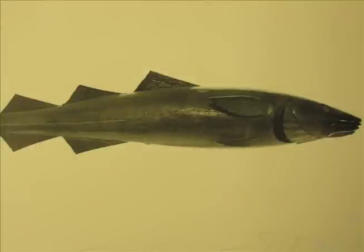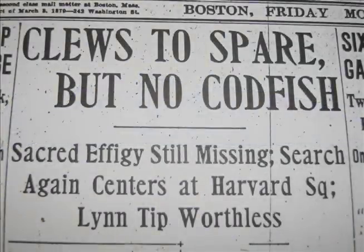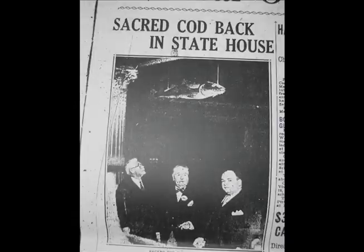There is also an infamous history surrounding the Sacred Cod. Rumor has it that when Harvard students stole the cod in 1933 as a practical joke, the House of Representatives refused to do business without their symbolic mascot and good luck charm. Luckily, the cod was returned a few days later and business resumed as usual.